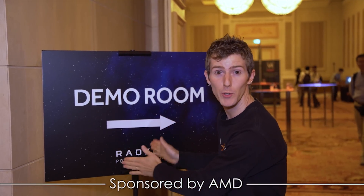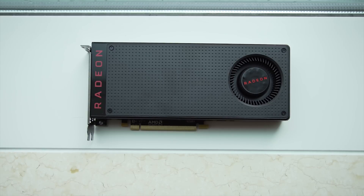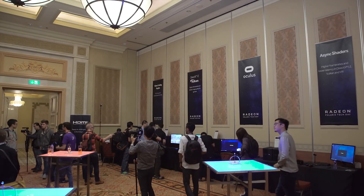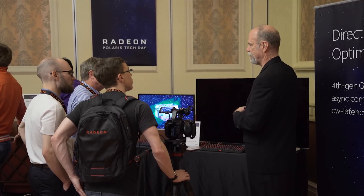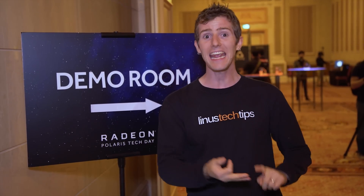We're heading into the demo room for AMD's Polaris 10 and 11 powered RX 480, 470, and 460 graphics cards. But the subject of today's video is actually not the graphics cards, but rather the next generation display experiences that they're going to enable. So inside there are going to be some things I've seen before: 5K monitors, FreeSync, and High Dynamic Range or HDR. But there are also going to be some things I have never seen before: single cable 5K, FreeSync over HDMI, and finally HDR on the PC. Let's go have a look.